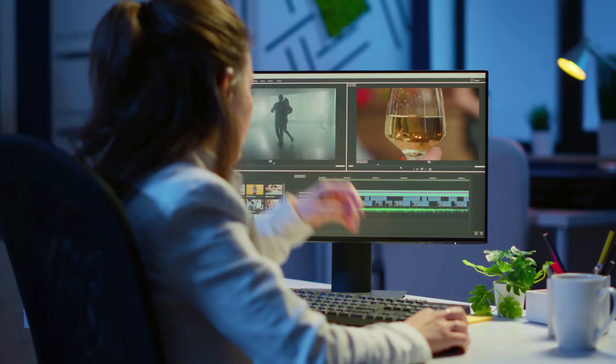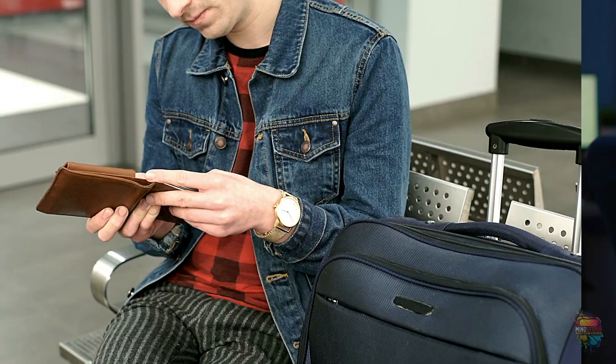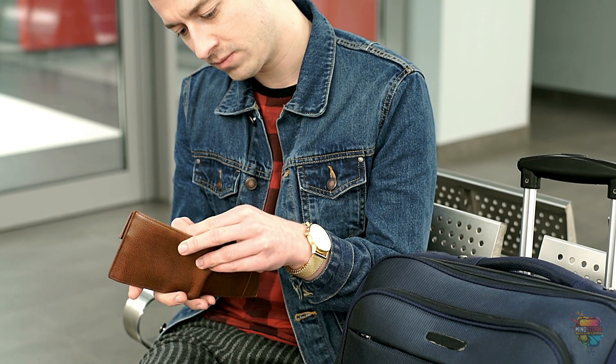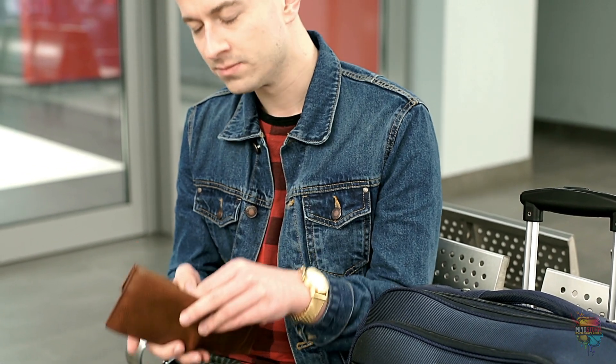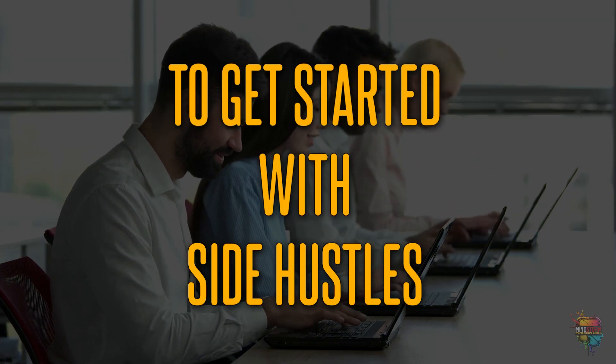With the right tools, side hustles can be a great way to bring in extra income. Whether you're looking for a full-time job or just want to pick up some extra cash, there are plenty of options available. In this video, we'll look at 5 of the best tools to use to help get you started with your side hustles and begin making money online.